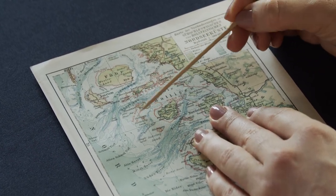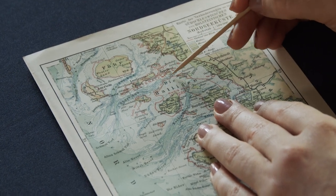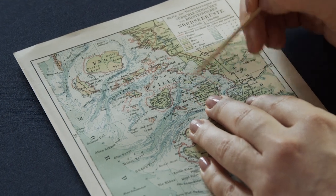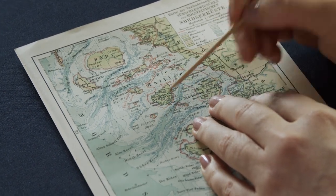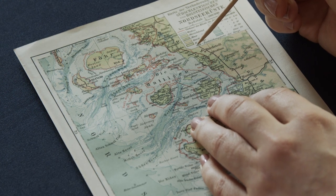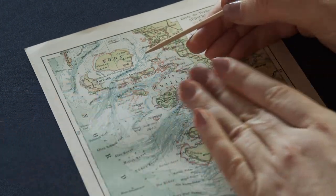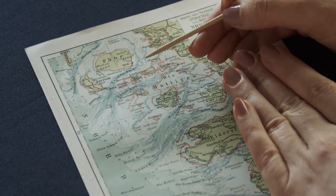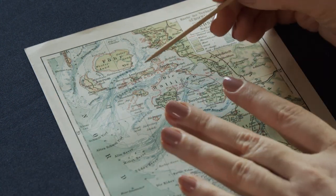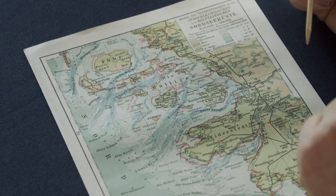I didn't know about these areas at all until — I think it might have been during the first lockdown — I watched a documentary about life on these islands, and I thought it was absolutely fascinating, if a little bit terrifying. They filmed as one of these tides was moving in, and basically all you can do is bring your chickens up, and your cows and sheep, and then you sit in your house and wait for the water to go down again.